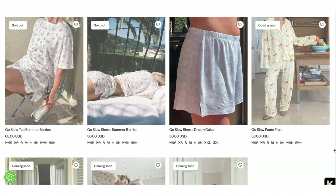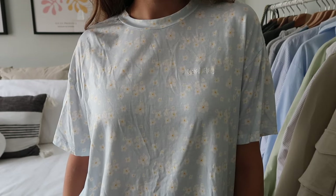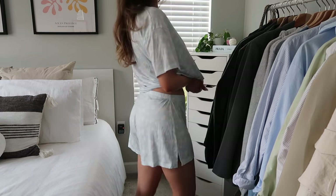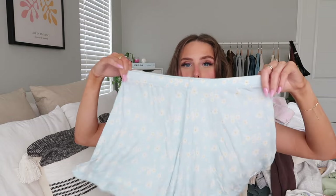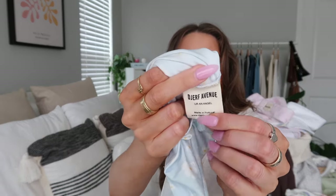Now for the pajamas! The first set is the Go Slow Tee and Go Slow Shorts in the dream cake print, both size small. The material is super lightweight, flowy, and soft — the perfect summer pajama set. It's a splurge for pajamas but so cute and comfortable. The t-shirt has an oversized loose fit with the Drip Avenue embroidered logo, and all pieces have a tag inside that says 'You're an Angel,' which is such a cute detail.